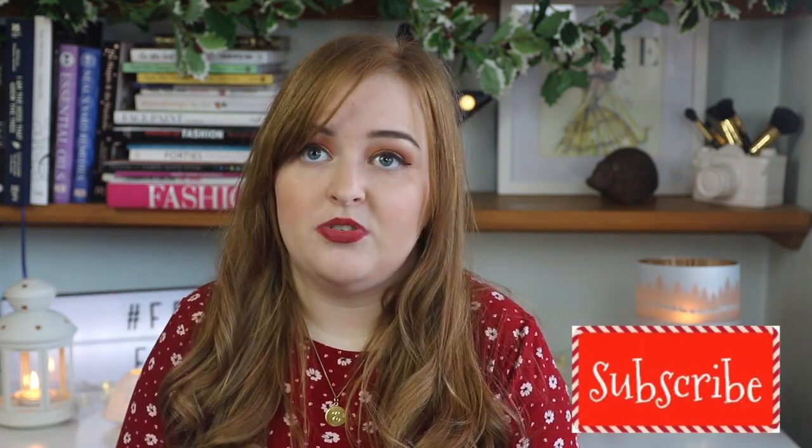Today's video is going to be a bit more specific because it's going to be beauty stocking fillers, all under £15. So this would be great for anyone who is getting a Secret Santa for somebody, or anyone who is just trying to fill up somebody's stocking. So without further ado, let's just get started.